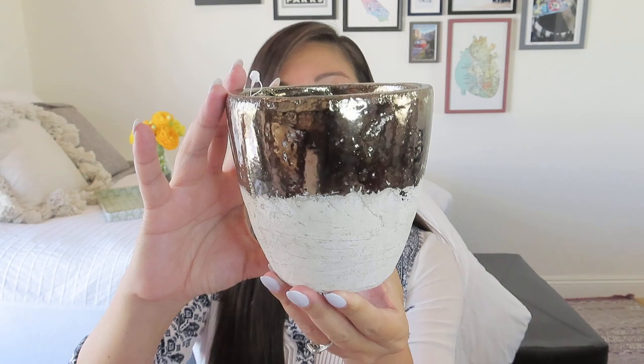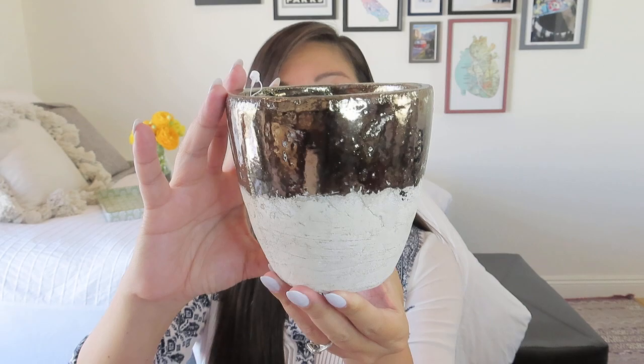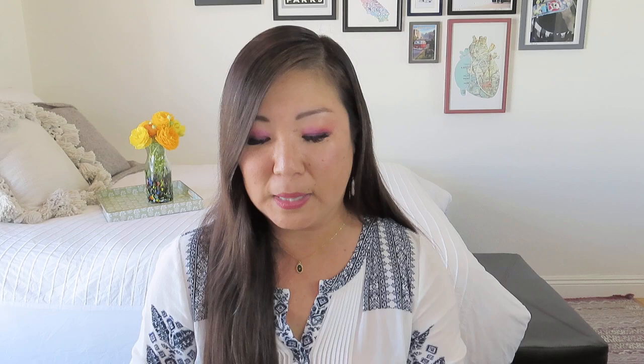We got this ceramic pot. It's kind of a bronzy gold with an antique glaze on it, and then a matte glaze on the bottom. The tag says: 'Plant a delicious fresh herb and use me in your kitchen, I can hold your makeup brushes in the bathroom, or place a beautiful faux plant inside and display me on a shelf.' So if you don't have a green thumb, you can get a good faux plant for it. It's very weighty and feels like a planter, but you could use it for all kinds of things.